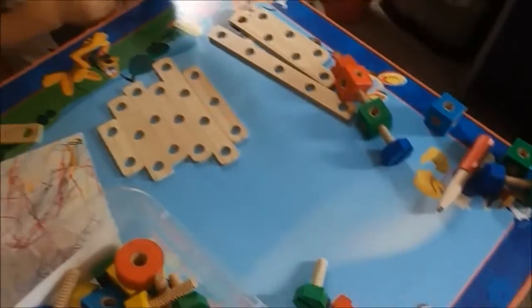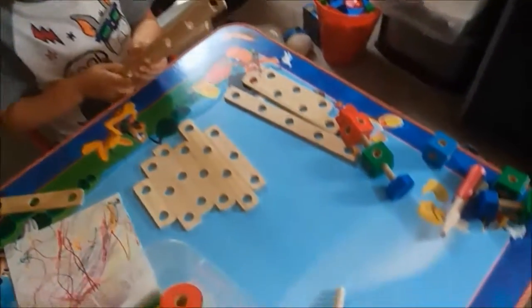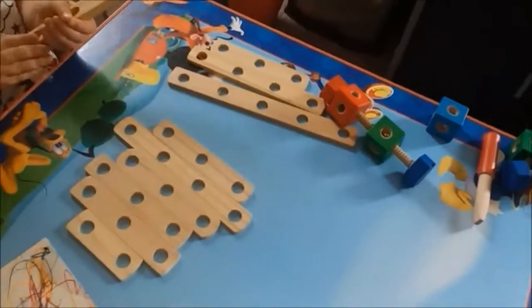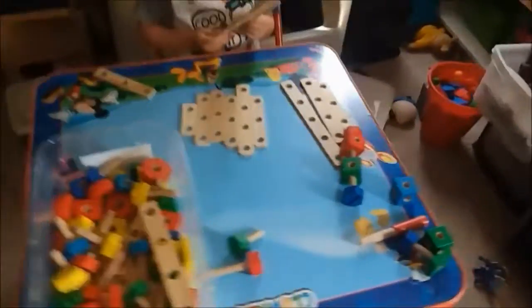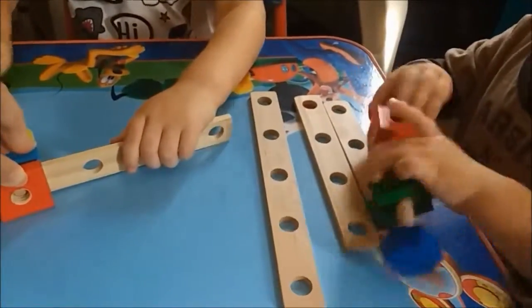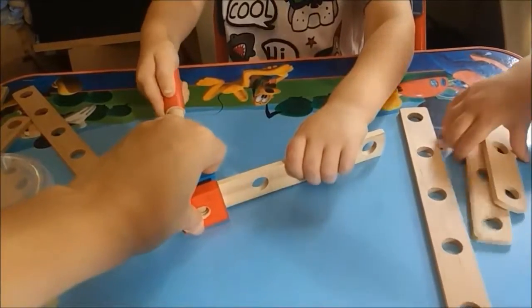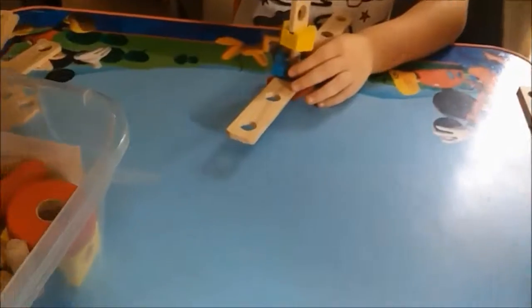With our first activity, Hunter immediately wanted to build things because building starts with B. So we pulled out these wooden tools — they have cubes, other squares, and circles with holes in them, some screws, and you just screw them together and make things.